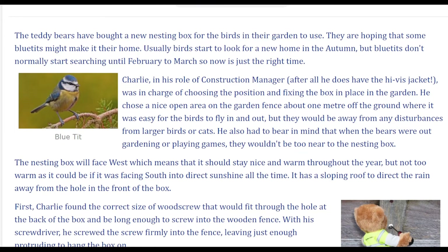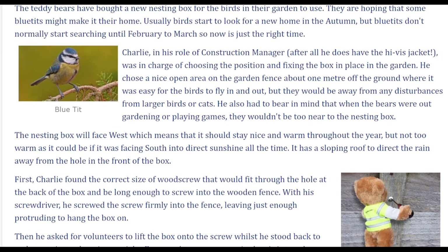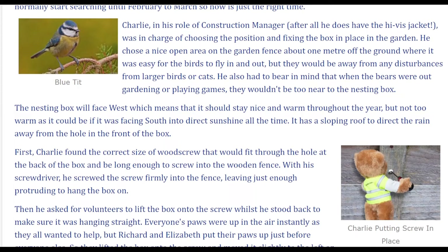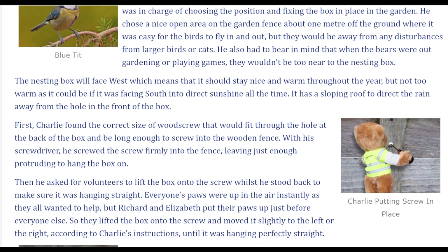Charlie, in his role of construction manager – after all, he does have the high-vis jacket – was in charge of choosing the position and fixing the box in place in the garden. He chose a nice open area on the garden fence, about one metre off the ground, where it was easy for the birds to fly in and out, but they would be away from any disturbances from larger birds or cats. He also had to bear in mind that when the bears were out gardening or playing games, they wouldn't be too near to the nesting box.